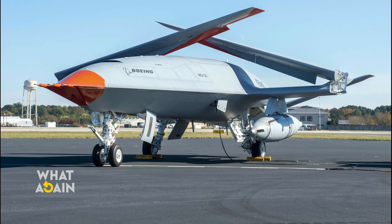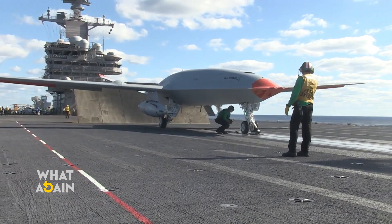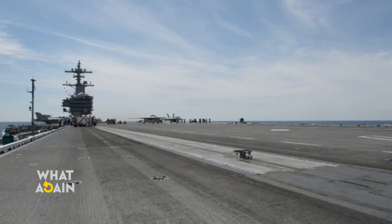The deck handling demonstration followed a two-year flight test campaign for the Boeing-owned T-1 test asset, during which the Boeing and Navy team refueled three different carrier-based aircraft: an F/A-18 Super Hornet, an E-2D Hawkeye, and an F-35C Lightning II.